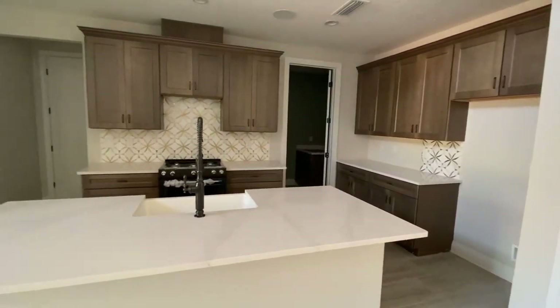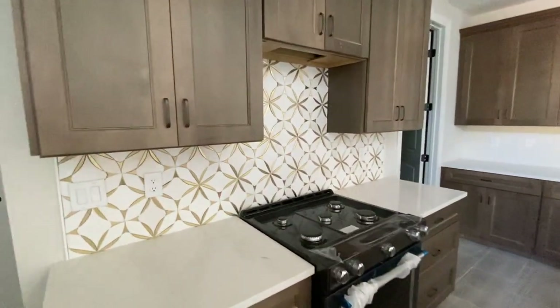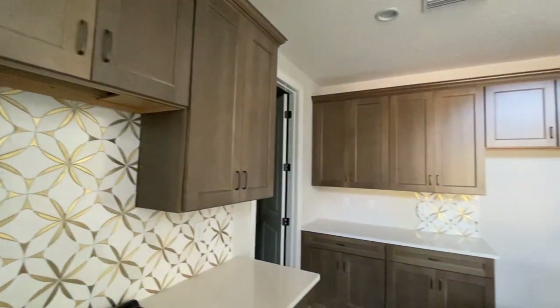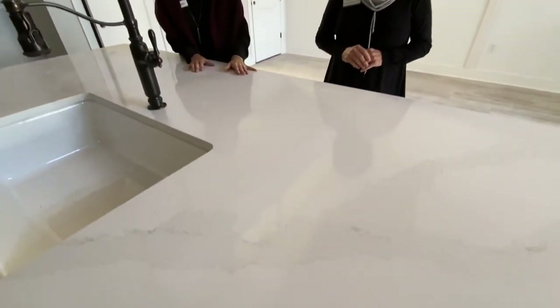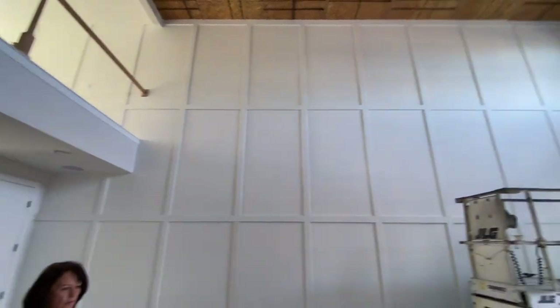Look at that unique tile. Gold is very popular right now, so they've incorporated gold with the soft brown and grayish cabinetry. The tone of those cabinets is absolutely beautiful. And look at how gorgeous those countertops are — and that nice farmhouse sink. What a unique fixture this is here. Our designers do a really great job — the designers are wonderful.